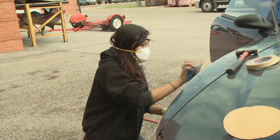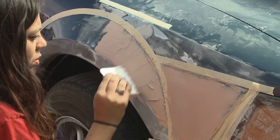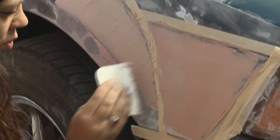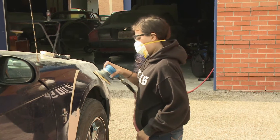Auto body technicians use special machines to restore damaged metal frames and body sections to their original shape and location. Students train using vehicle models they'll repair when joining the workforce.